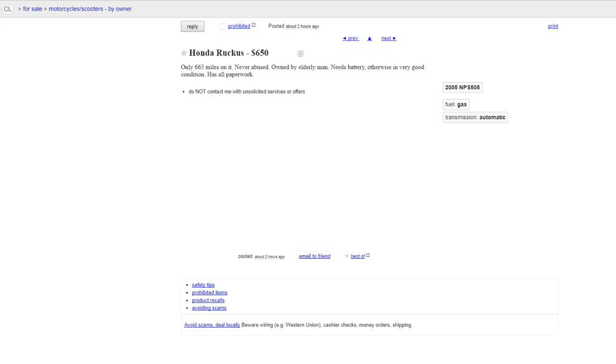Here's the ad I saw this morning. Honda Ruckus, less than 700 original miles, owned by an elderly gentleman for $650. Needs a battery. I haven't been keeping track of the market on Ruckuses, but seat of the pants says that's a pretty good price. So we'll go.